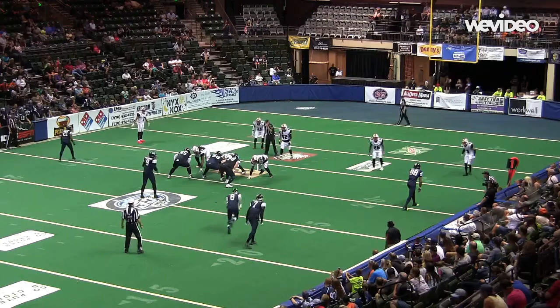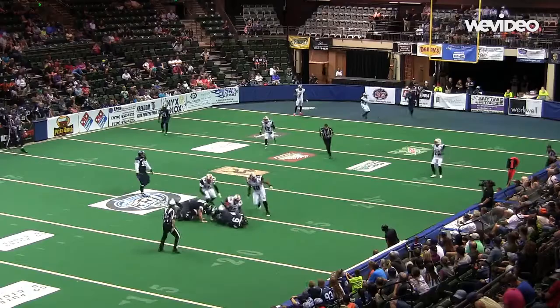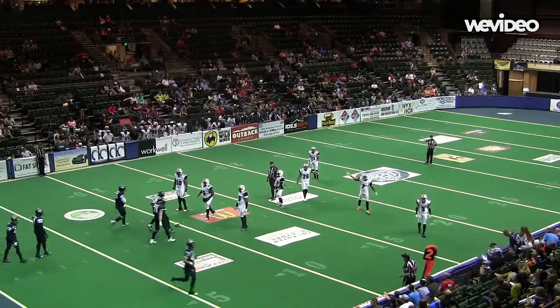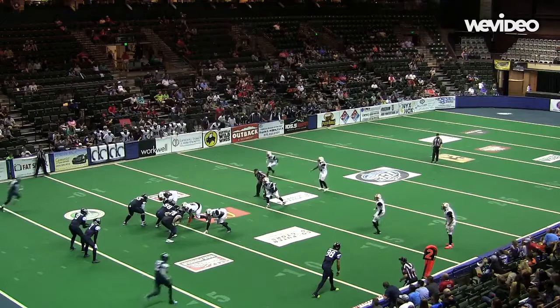Empty backfield for Mitchell. Makes the handoff to Kaiser coming through on the sweep. Now Mitchell tucks it himself, and he's going to be wrapped up and driven back. Second down and ten for Colorado. Delivers the snap to Mitchell, who hands it off to Jackson, trying to get outside and left.